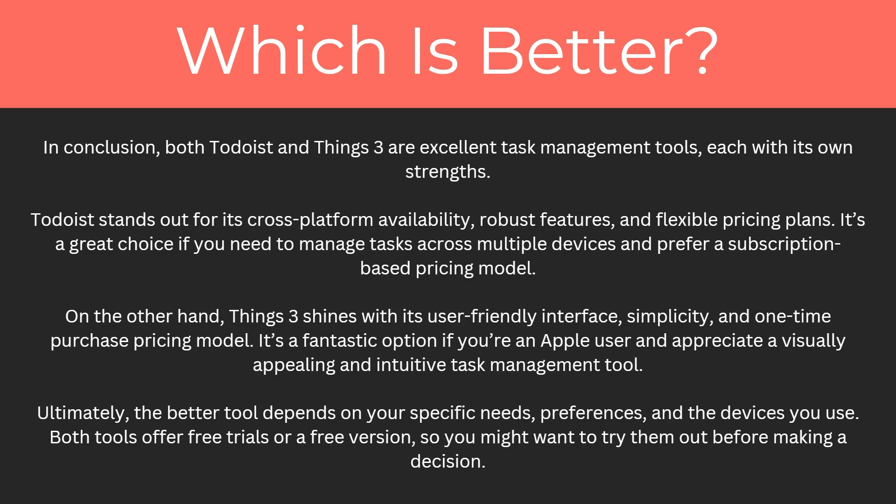On the other hand, Things Free shines with its user-friendly interface, simplicity and one-time purchase pricing model. It's a fantastic option if you're an Apple user and appreciate a visually appealing and intuitive task management tool. Ultimately the best tool depends on your specific needs, preferences and the device you use. Both tools offer free trials or a free version, so you might want to try them both out before making a decision.